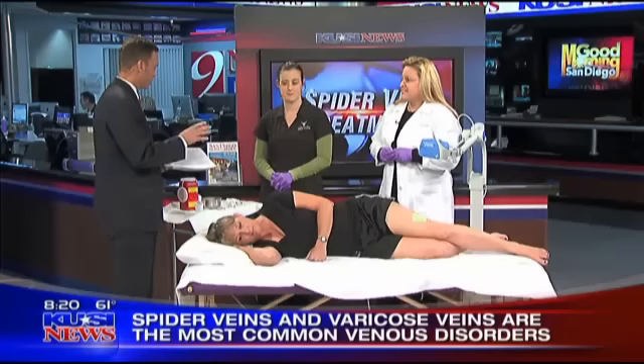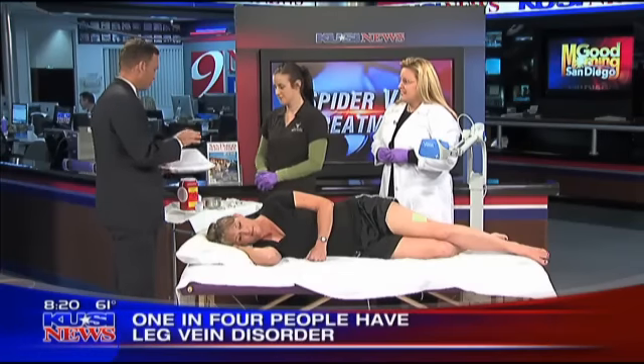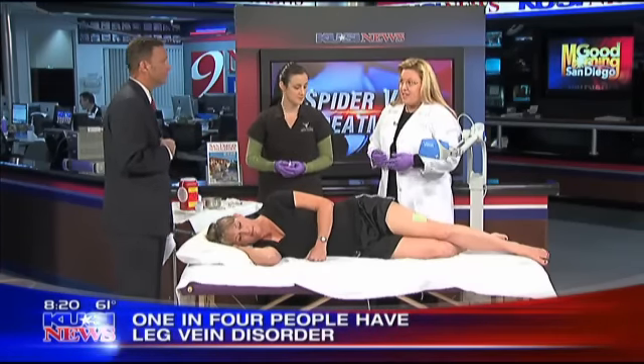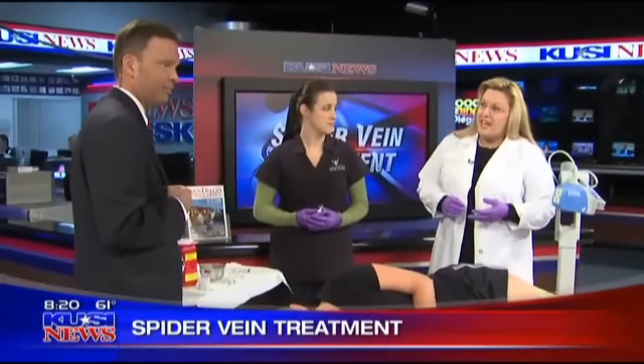At the La Jolla Vein Center, we're going to demonstrate a procedure called foam sclerotherapy. Sclerotherapy has been around for over 50 years, but the procedures have significantly improved so that there's very minimal discomfort and they're quite effective.